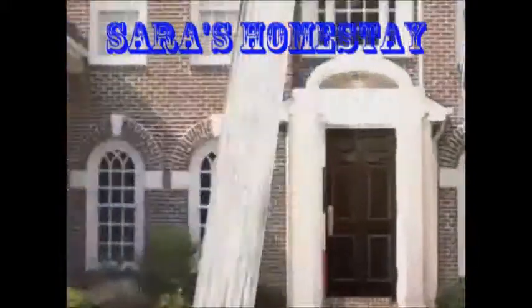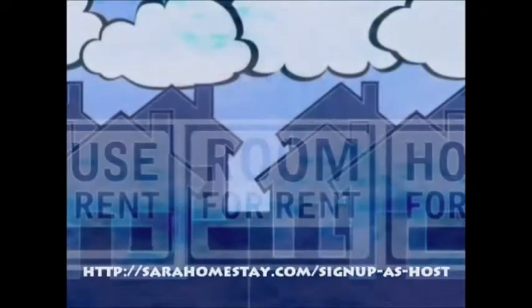Having trouble renting your apartment? List your space on our international student-focused website, free of charge. You can have multiple listings today.